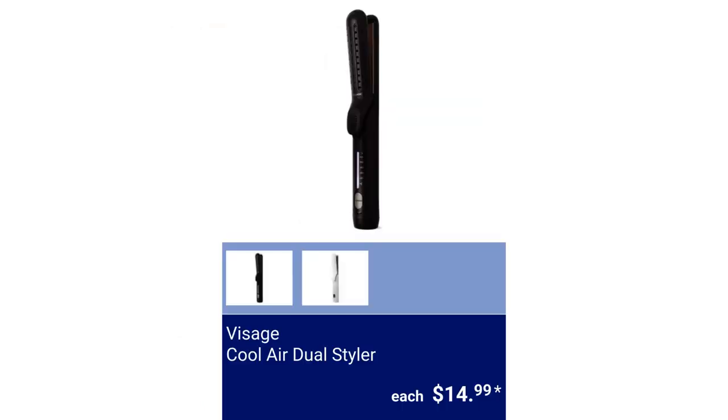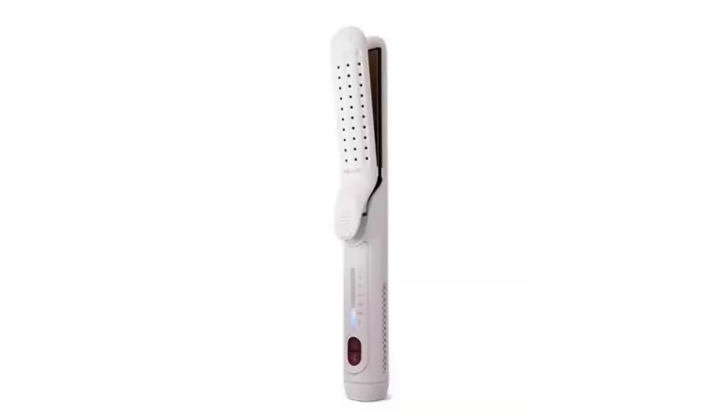Visage Cool Air Dual Styler. Available in two colors and has curling and straightening functions. There's a built-in fan with cool air, for $14.99.